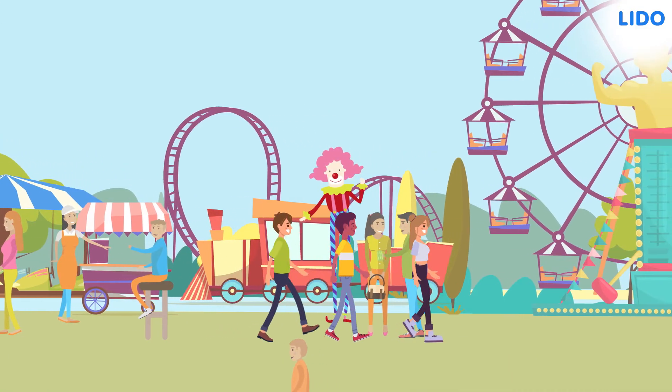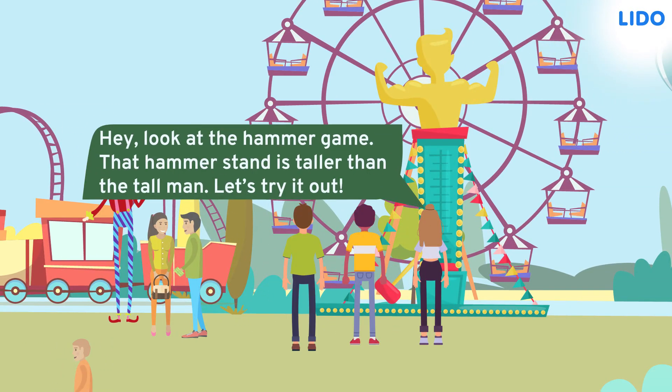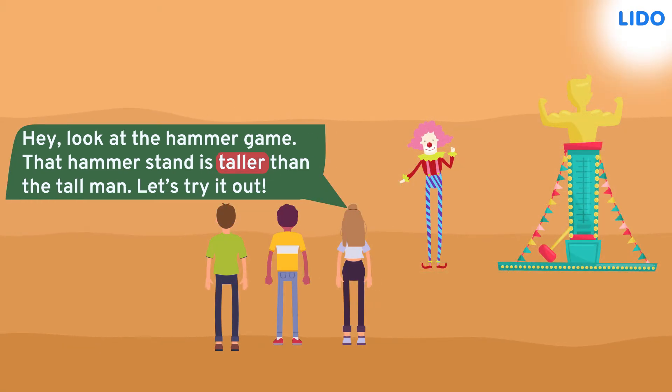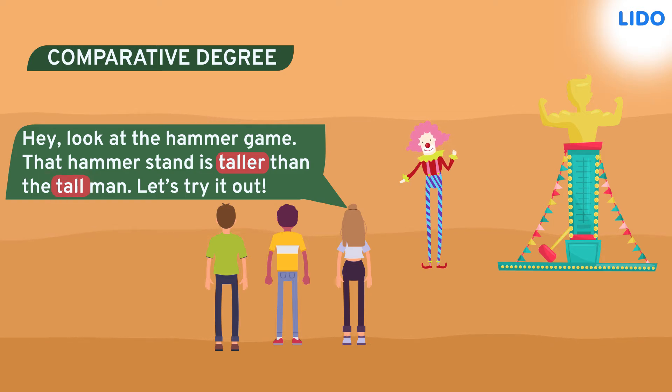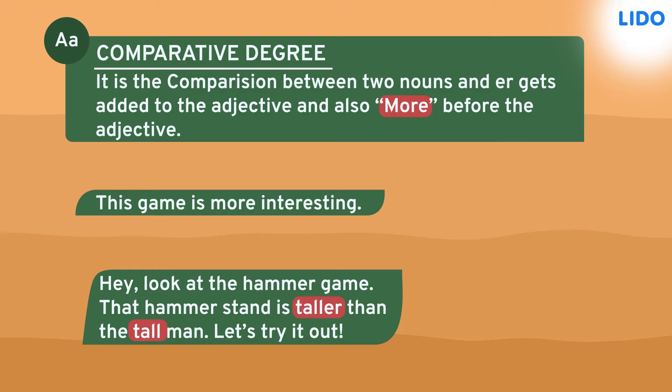Then they looked for another game to play. That's when Arya pointed at the hammer game. Arya said, look at the hammer game. That hammer stand is taller than the man. Let's try it out. The word taller is the comparative degree. Here, the tall man is being compared to the taller hammer stand. And when the adjectives are in the comparative degree, er gets added to it. This is usually for words which are smaller words. Words which are bigger or have more letters, we add more before the adjectives. So in the sentence, this game is more interesting — the word more interesting has a comparative degree.